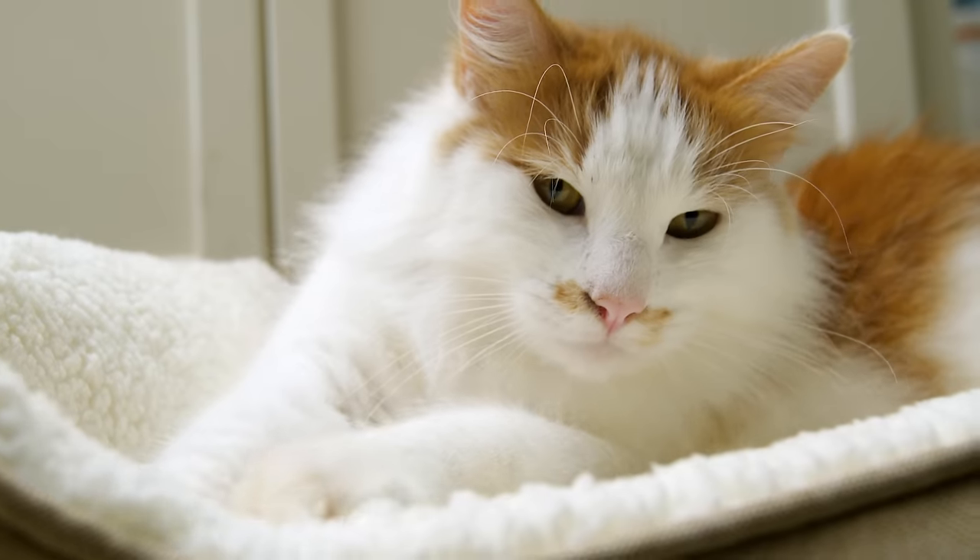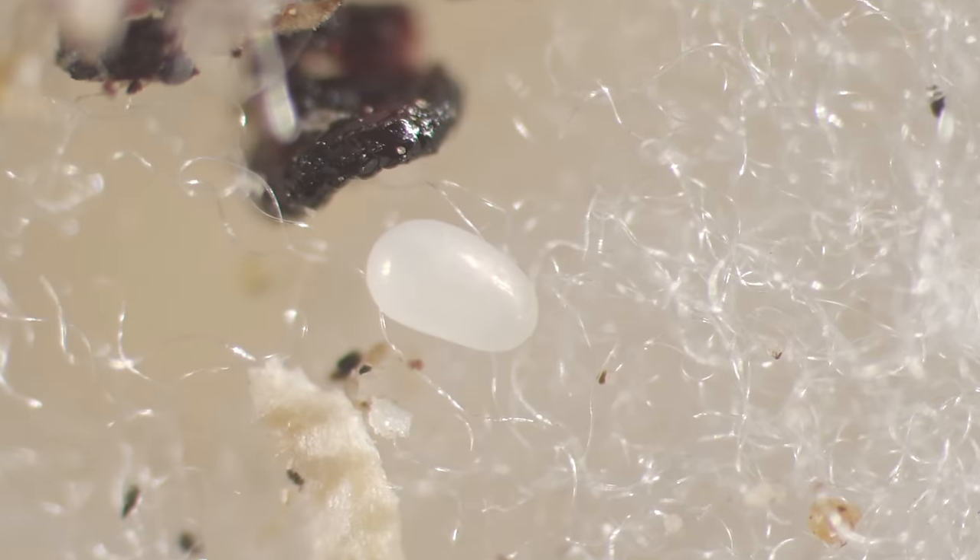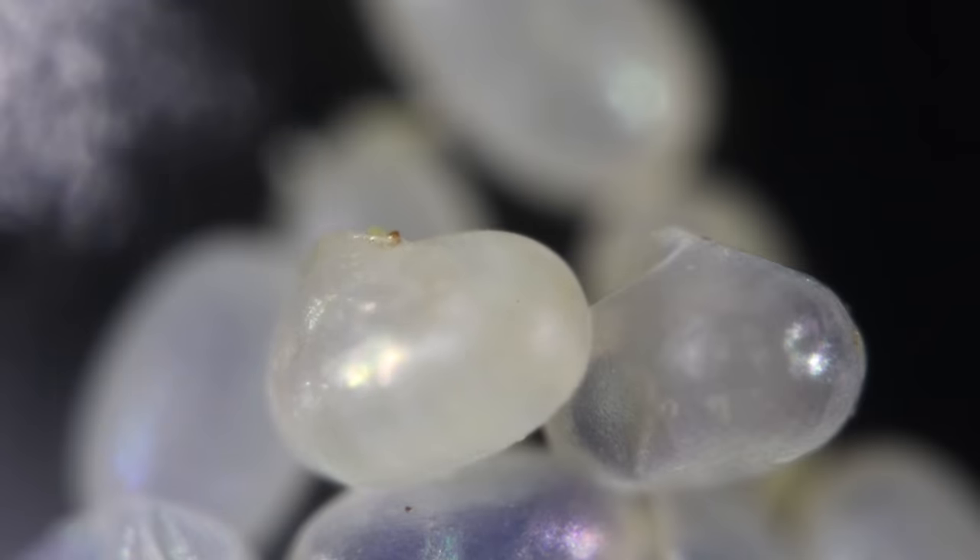They lay eggs that drop from the cat's body into its bedding. A few days later, they hatch, and worm-like larvae wiggle out.